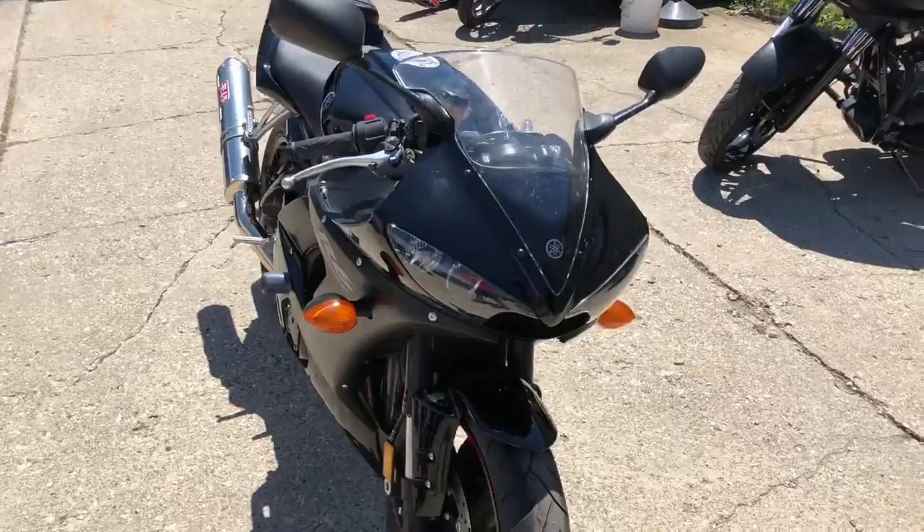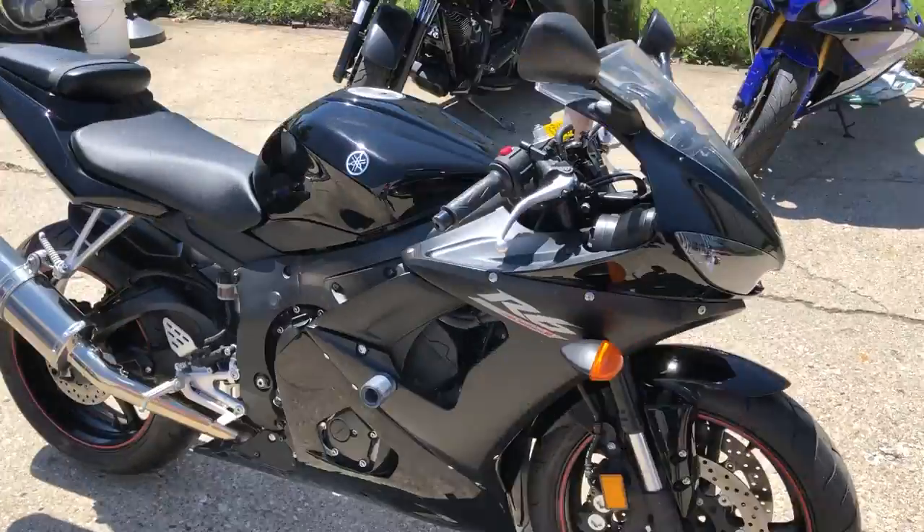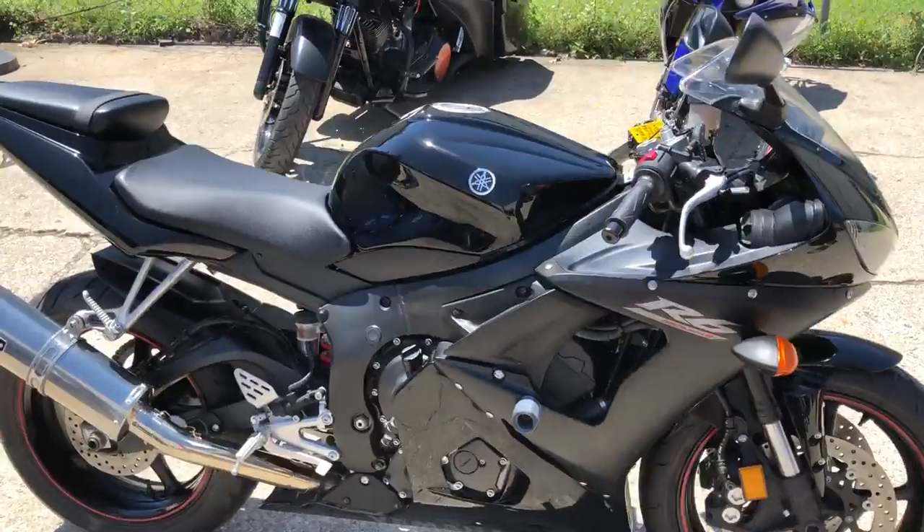Just serviced at a factory authorized Yamaha dealership and ready to go. Give us a call guys, at 1-064-895-00.